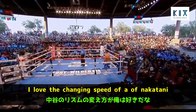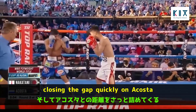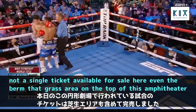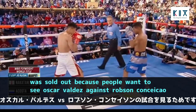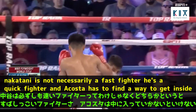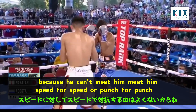I love the change of speed from Nakatani — pawing with the jab and then exploding with that backhand, closing the gap quickly on Acosta. Not a single ticket available here; even the grass berm at the top of the amphitheater is sold out. Nakatani is not necessarily a fast fighter, he's a quick fighter, and Acosta has to find a way to get inside and punch in between Nakatani's shots — he can't match him speed for speed or punch for punch.